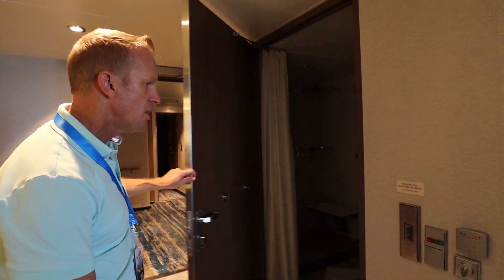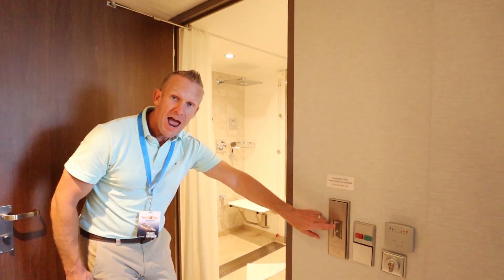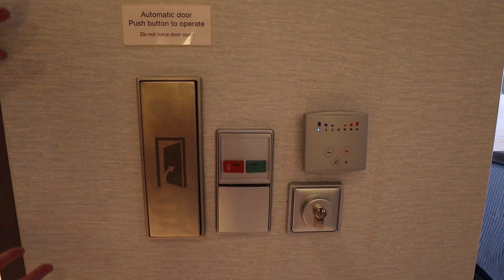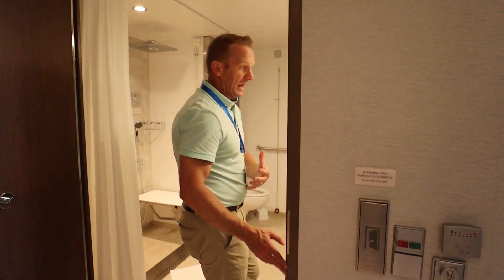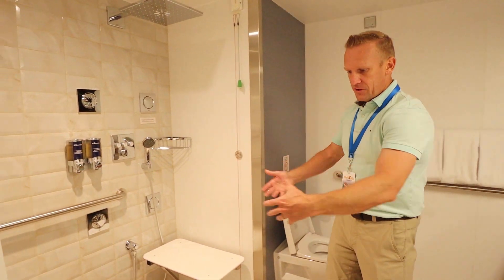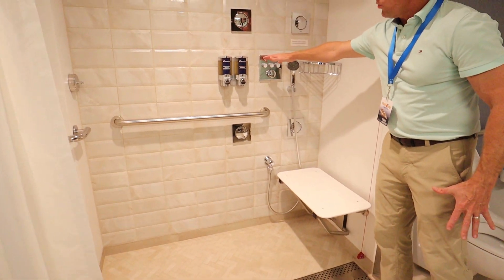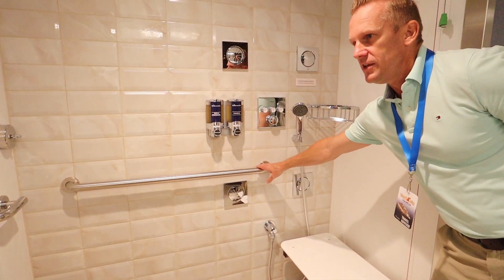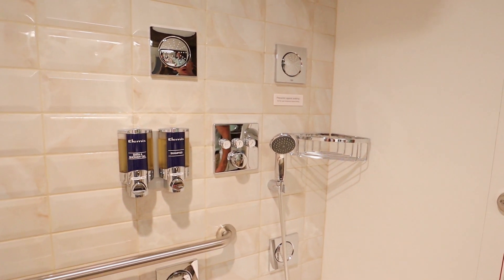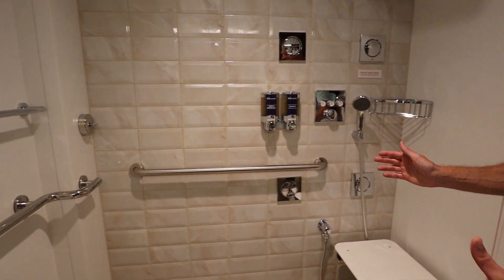Again, you're going to notice it has this super wide door for going inside. It also has automatic door buttons, so you could use that. All of these features are lowered, so they're very well accessible. There's room to come on in. You've got the seat here on the shower. Everything has been lowered for easy access. You've got the rail to help you out on both sides. You also have the emergency cords — all of this very accessible.